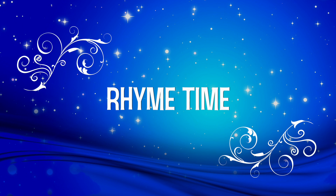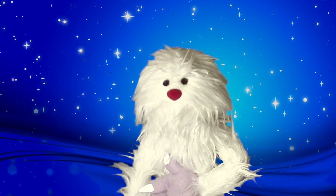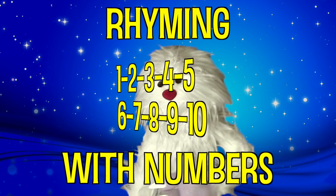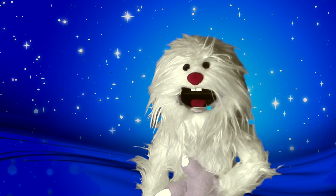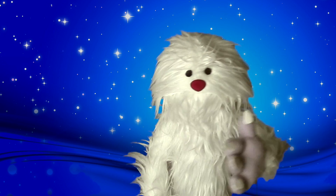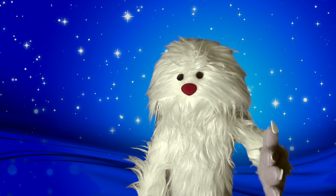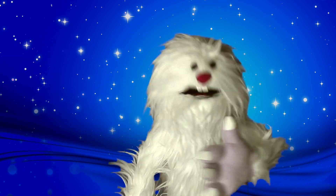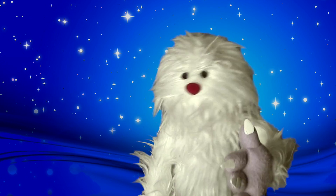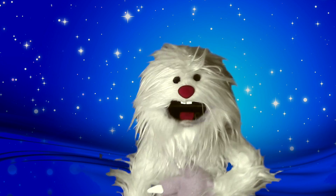Ladies and gentlemen, welcome to Rhyme Time with Freddy the Yeti. Hello, how are you? Welcome to Rhyme Time — my name is Freddy the Yeti. Today we're going to be rhyming with numbers. Do you know what a rhyme is? A rhyme is two words that sound the same, like cat and hat. Today we're going to be rhyming with numbers. I'm going to show you a word and then I want you to tell me a number that rhymes with that word.